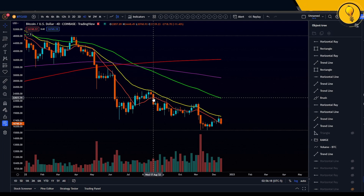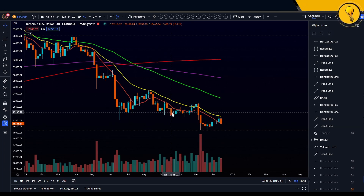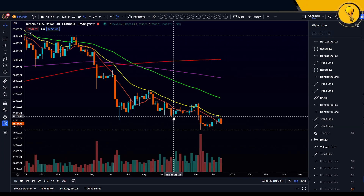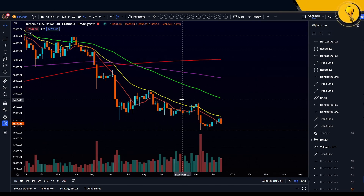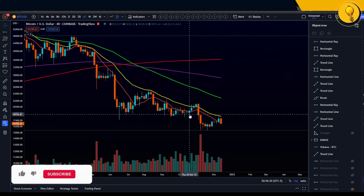When we broke back down below the 10 simple moving average, we made our way all the way down to once again grazing the lows at 18.2K — the local lows at the time. Every attempt once again at the 10 SMA was met with rejection until we took it back on the 20th of October.